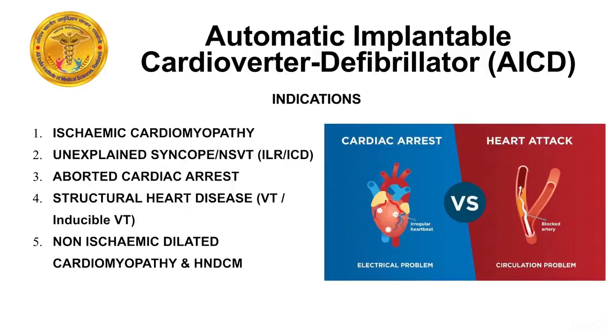The basic indications for ICD implantation are: ischemic cardiomyopathy of more than 6 to 12 weeks with severe LV systolic dysfunction; unexplained syncope; non-sustained ventricular tachycardia, which can be monitored with ILR — implantable loop recorders; structural heart disease; and non-ischemic dilated cardiomyopathy with severe LV systolic dysfunction or hypokinetic non-dilated cardiomyopathies.